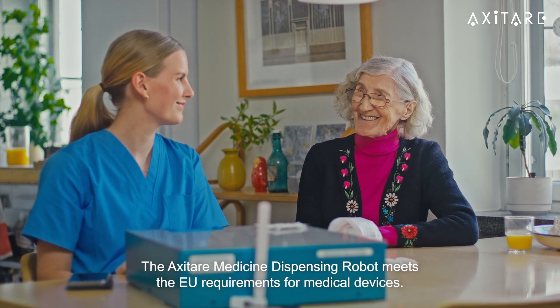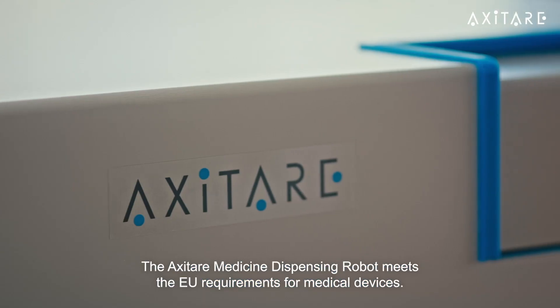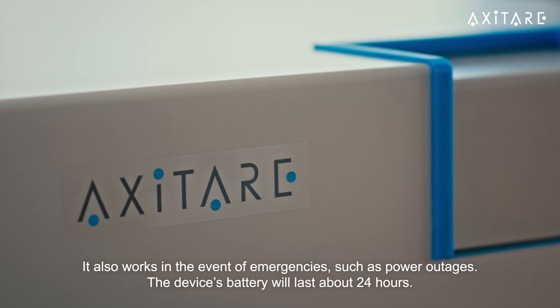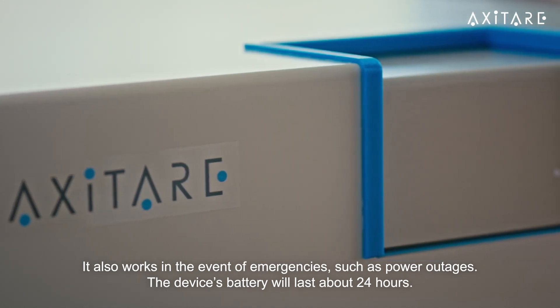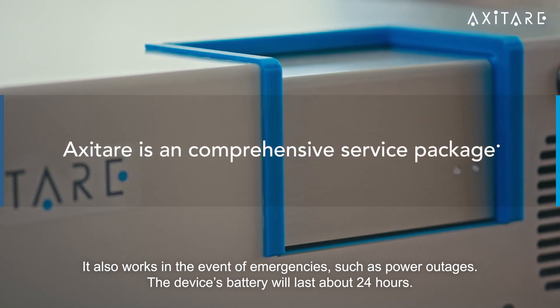The AxiTer medicine dispensing robot meets the EU requirements for medical devices. It also works in the event of emergencies, such as power outages. The device's battery will last about 24 hours.